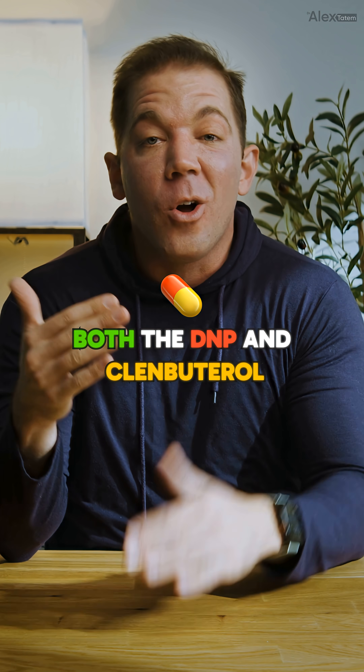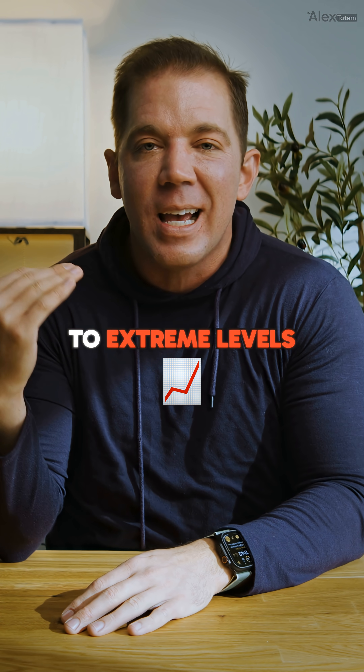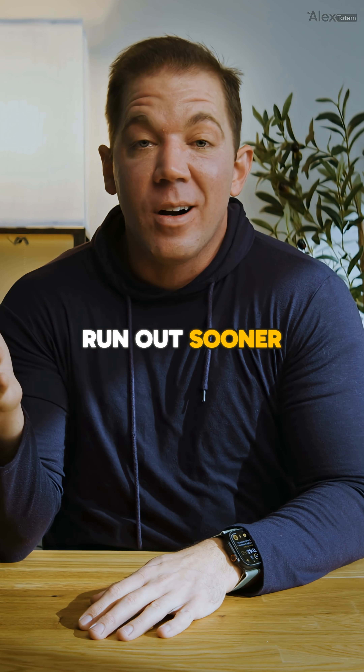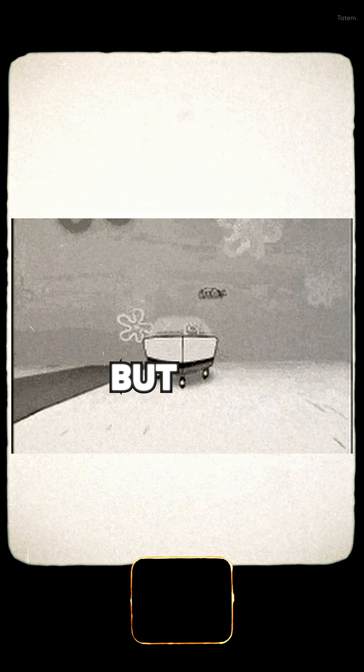Here's the thing: both DNP and Climbuterol are dangerous because they elevate your basal metabolic rate to extreme levels. It's like trying to burn through a tank of gas as fast as possible. You could just fill the tank halfway and naturally run out sooner — that's caloric restriction — or you can slam your foot on the gas pedal and speed down the highway at 100 miles per hour. One of these options clearly involves way more risk, but hey, you do you.